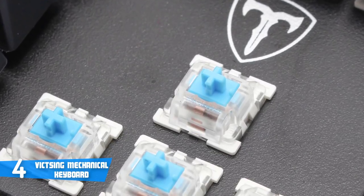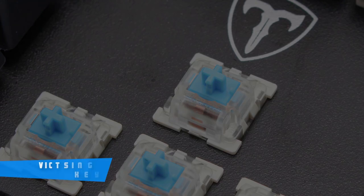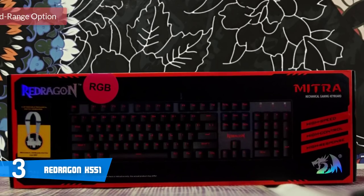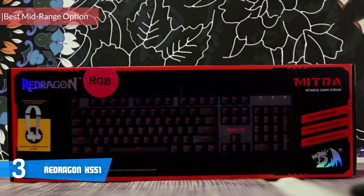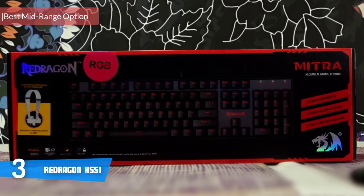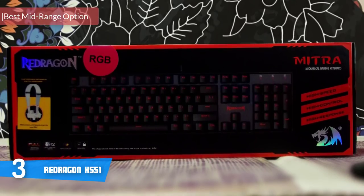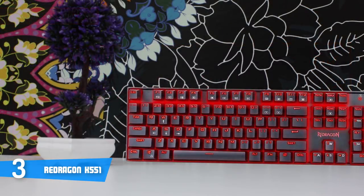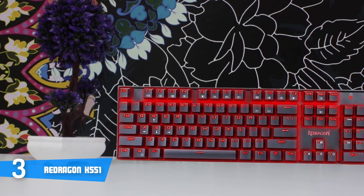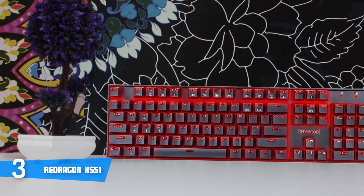Overall, for those looking for a budget, relatively small keyboard with good build quality, this is your answer — you won't regret it. At number three it's the Red Dragon K551. In our opinion, the Red Dragon K551 is currently one of the best, if not the best, budget mechanical gaming keyboard you can find, and I'm sure you've noticed its name popping up numerous times online as a highly recommended option. Let's take a closer look.